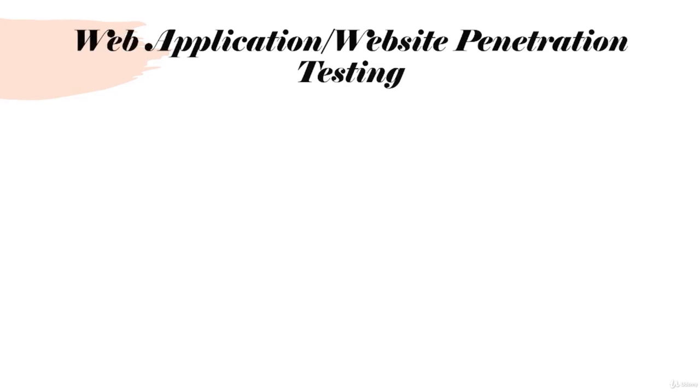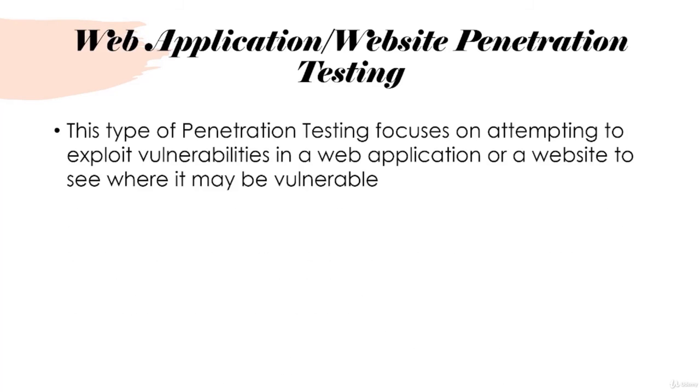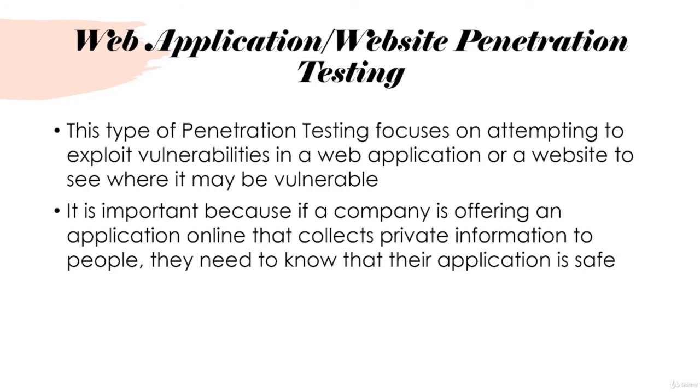Web application or website penetration testing focuses on attempting to exploit vulnerabilities in a web application or website. You want to test from both outside and inside — can someone break in from the outside and bypass authentication, or can someone with basic logged-in rights access something they shouldn't via exploitation? Companies care a lot about this because if they're storing private information and their application gets breached, it can cost thousands or even millions of dollars depending on the size of the breach.